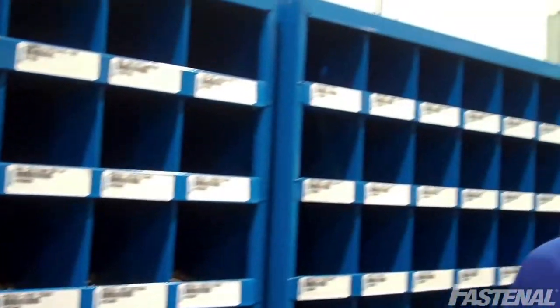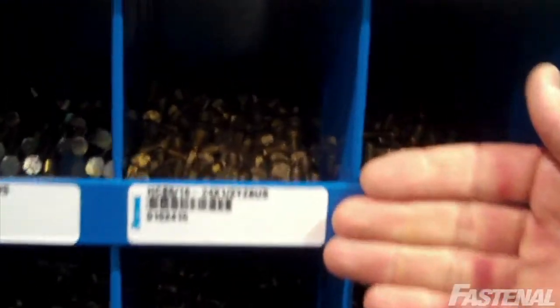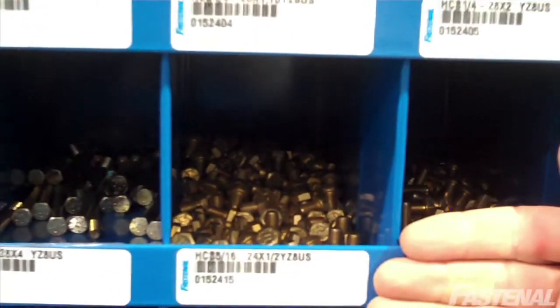As you can see, the bins are well organized and located near the technicians that use them the most. Justin, our local Fastenal representative, stops by the shop twice a week to monitor and replenish the bins. When an item is running low, he simply scans the barcode label and an order is automatically generated, so later in the week he resupplies the bins.